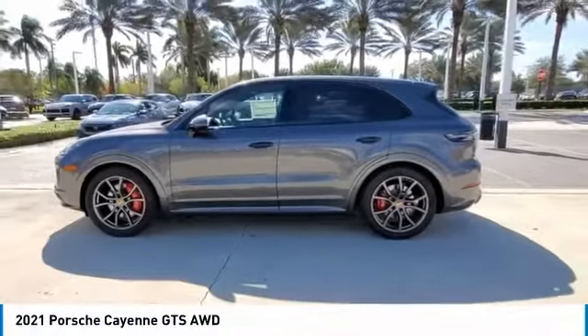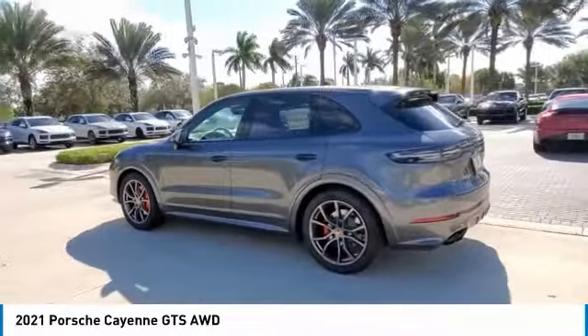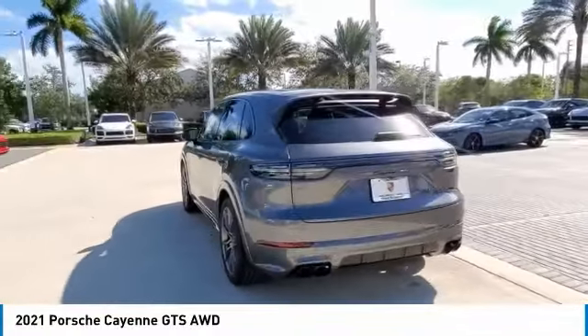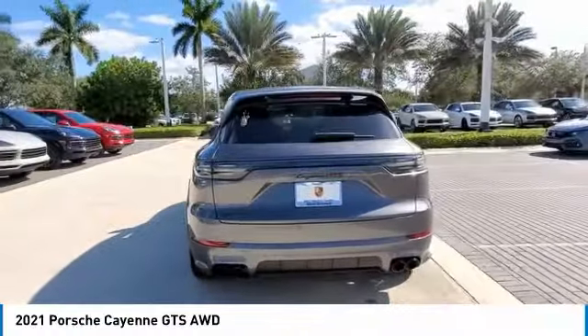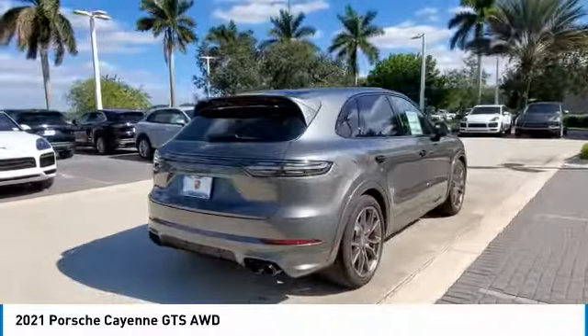We are pleased to show you the 2021 Cayenne. The Cayenne was an instant success for Porsche, earning both critical praise and popular acceptance while reaching 100,000 in sales faster than any Porsche model ever. Porsche just continues to improve it.